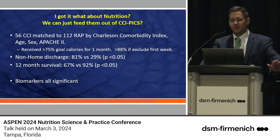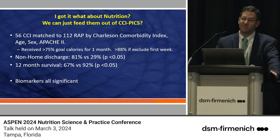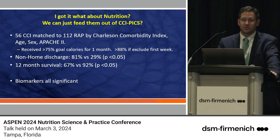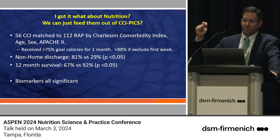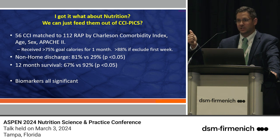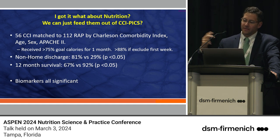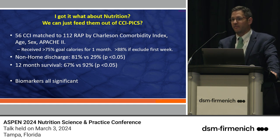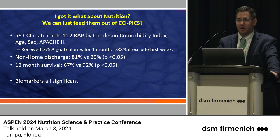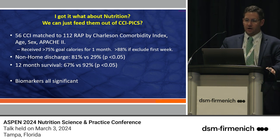That first week often involved source control or polytrauma — patients in GI discontinuity, too sick and on pressors for comfortable feeding. By the end of that week, GI continuity is restored, pressors are off, antibiotics are working. Looking at non-home discharge in our patient population: 81% of the rapid recovery patients had a reasonable disposition — to rehab or home — while only about a third of the chronic critically ill patients achieved that.